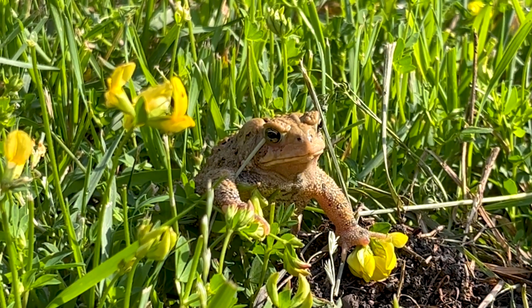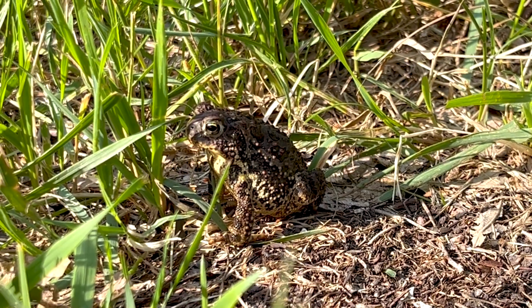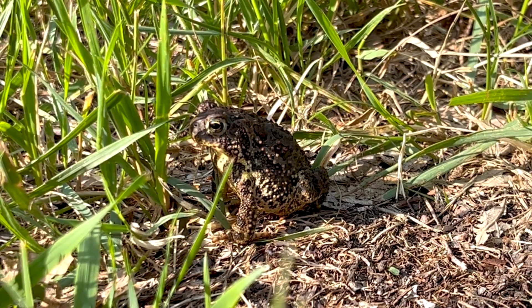The North Dakota Game and Fish Department is partnering with North Dakota State University to look at populations of American and Canadian toads in our state.